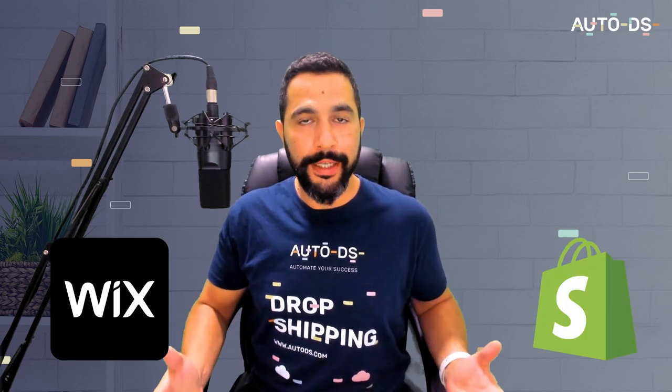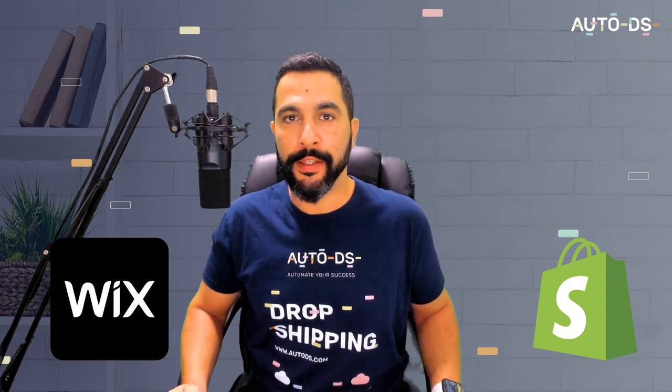Wix versus Shopify. What is the difference between these two e-commerce website building giants, and which one of these platforms is most suitable for your e-commerce business? That is exactly what we are going to be going over in this video, so do not go anywhere.